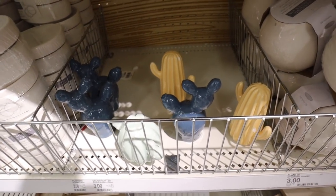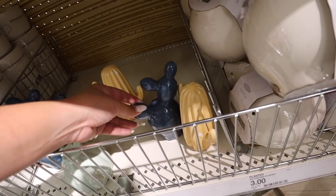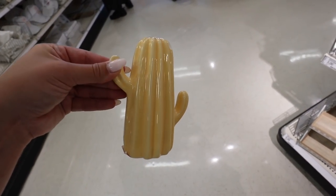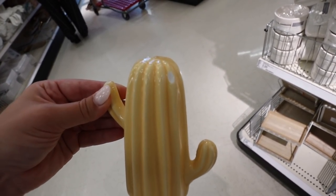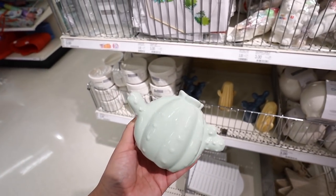Look at these tiny little pieces of cacti decor. They have three different ones — one in blue, one in a yellowy orangey mango-type color, and a minty one. These are $3 a piece. The mango one has a small chip but they have all three varieties. So cute and only three dollars each.